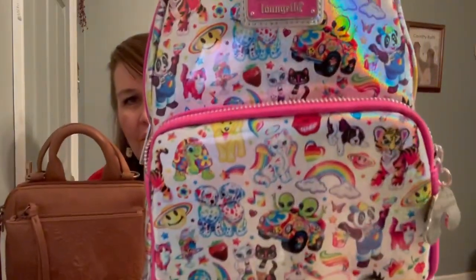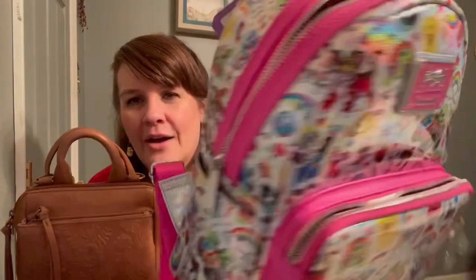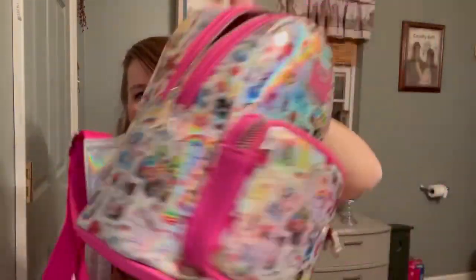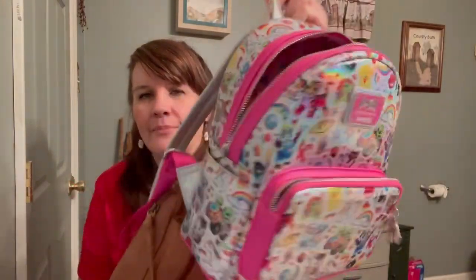So here is the Lisa Frank Loungefly bag. The print goes all the way around the bag, but the bottom is pink — it is really really cute. And here is the Sak bag. Thanks for watching, bye!